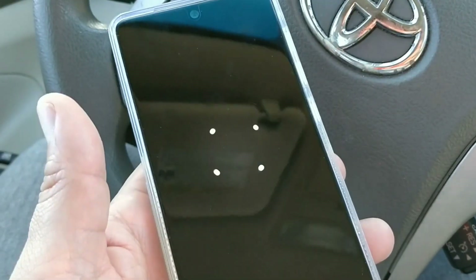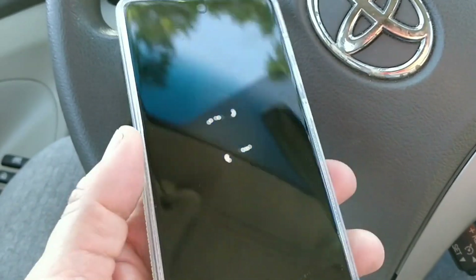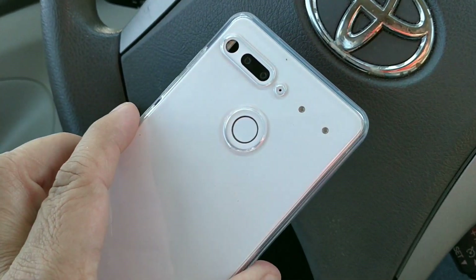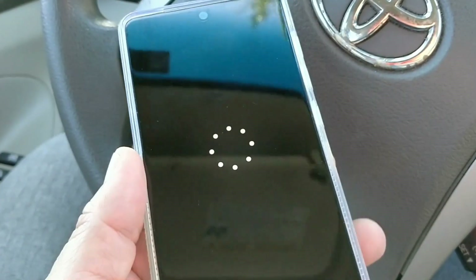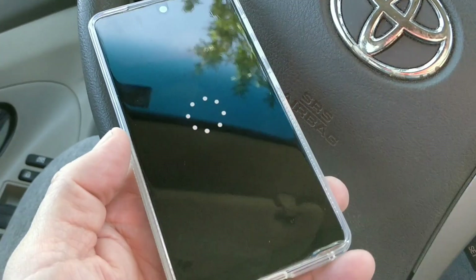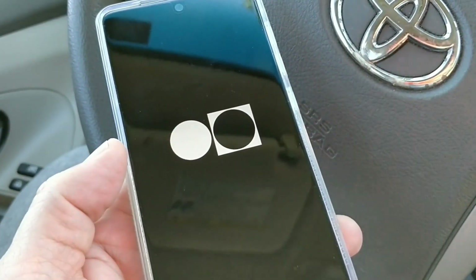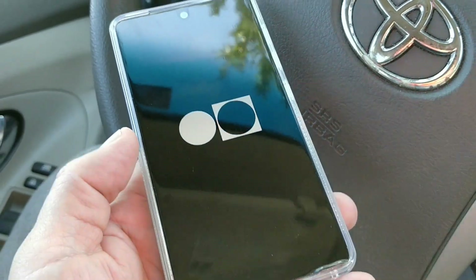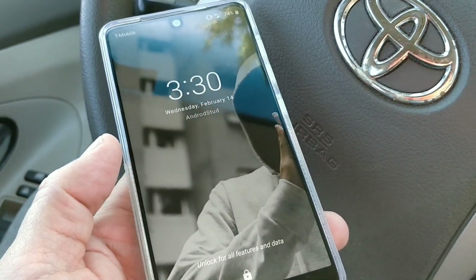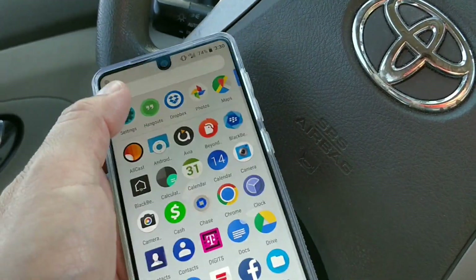I'm probably also going to get myself a cup of coffee. As you can see, I'm doing the official download on the Essential Phone to 8.1 beta — it should be coming out very soon. There it is, it's doing its thing — let this sucker boot up.